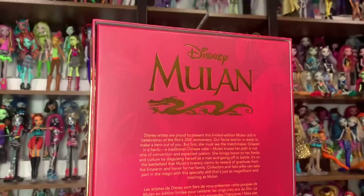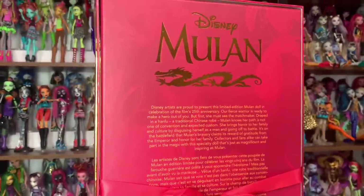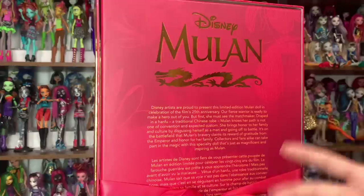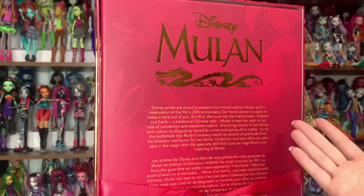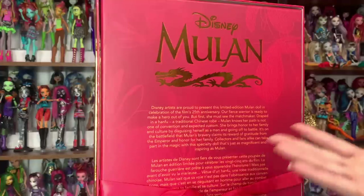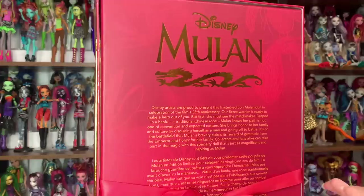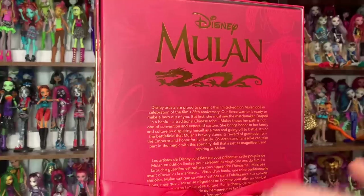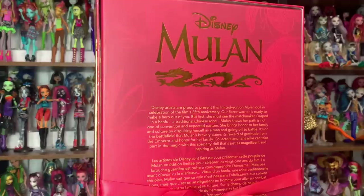The back of the packaging has the film logo and looks pretty cool. This doll retailed for $150. I think Shop Disney is being weird with the Disney limited editions because they're releasing them without really saying anything — they've upped the price and aren't advertising them a whole lot. I'm worried about the future of these dolls because I really like them and I will be very sad if they discontinue this line. The back of the box says Disney artists are proud to present this limited edition Mulan doll in celebration of the film's 25th anniversary.